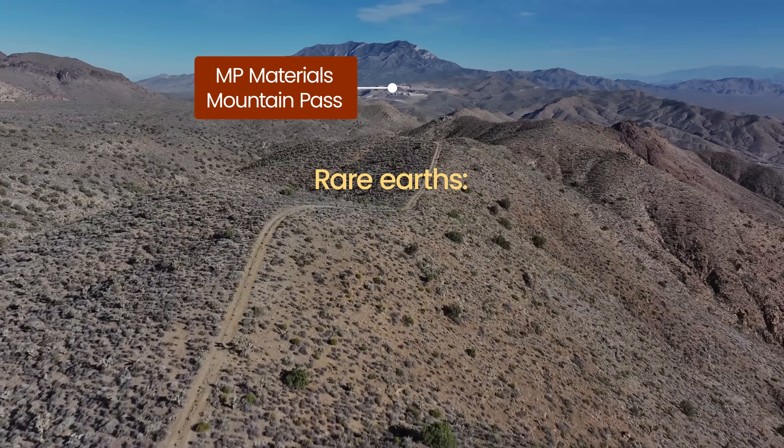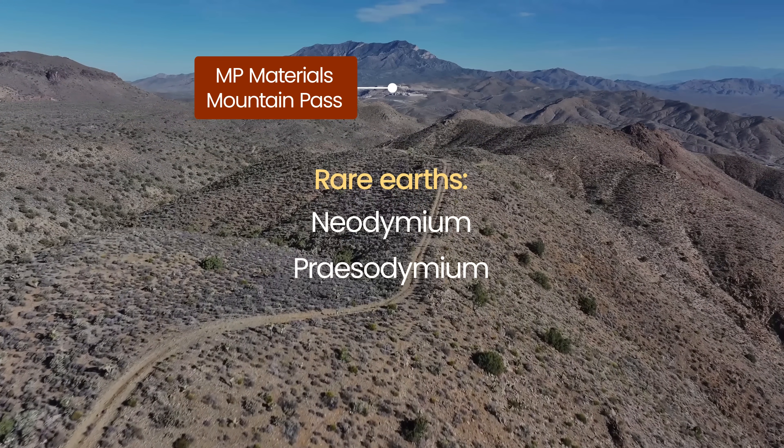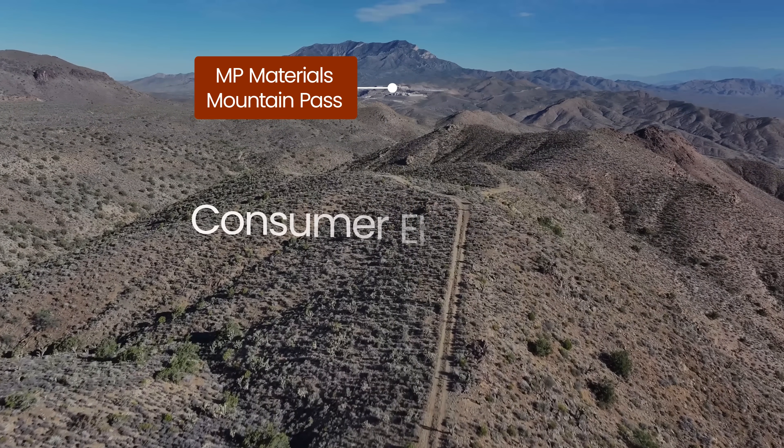Rare earths, and in particular neodymium and praseodymium, are essential elements in the production of permanent magnets, making them invaluable in EVs, wind turbines, defence systems, and consumer electronics.